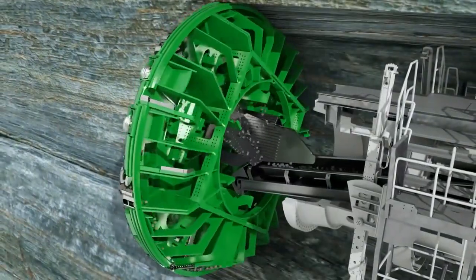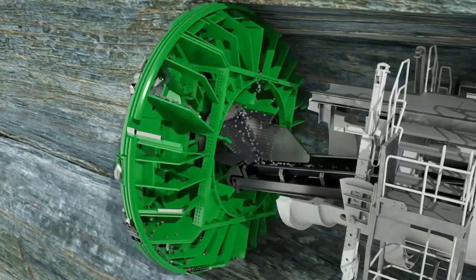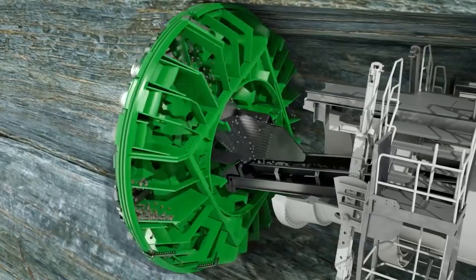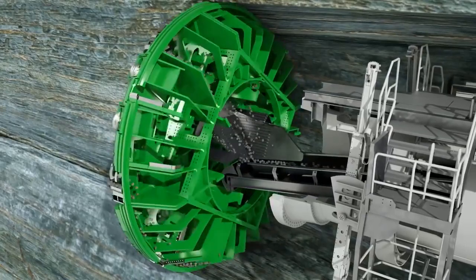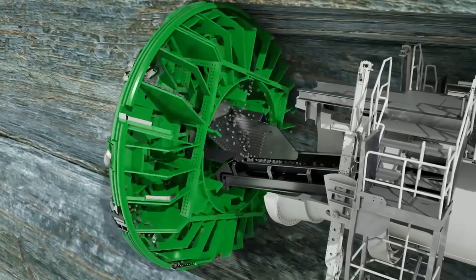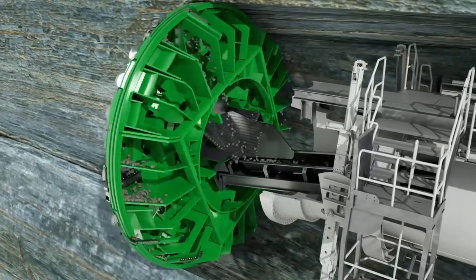Buckets installed at the cutter head take up the excavated material. Due to the rotation of the cutter head, the material slides to the center of the machine via integrated muck chutes. There, it falls through the funnel-shaped muck ring into the machine belt running to the rear. Further belt conveyors or transport vehicles then remove the rock chips from the tunnel.